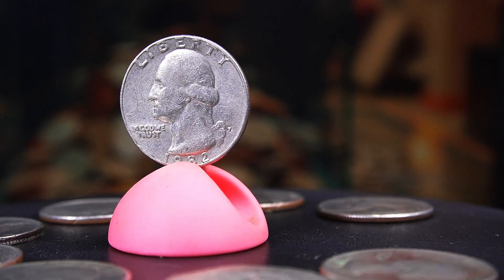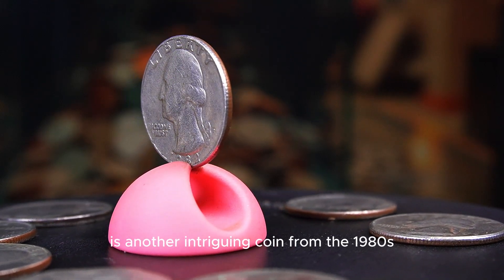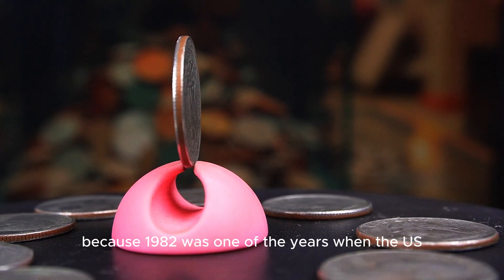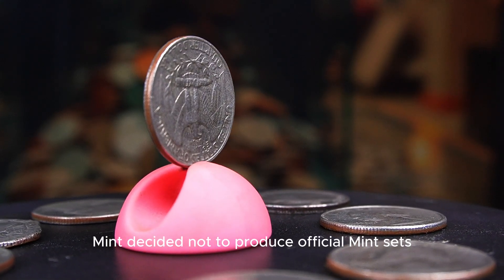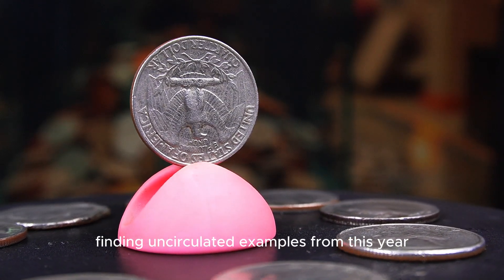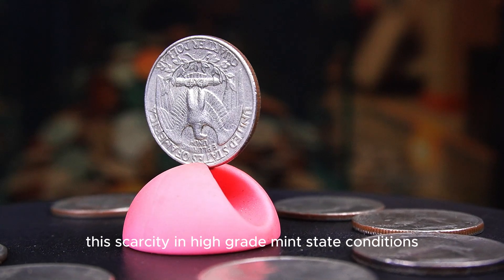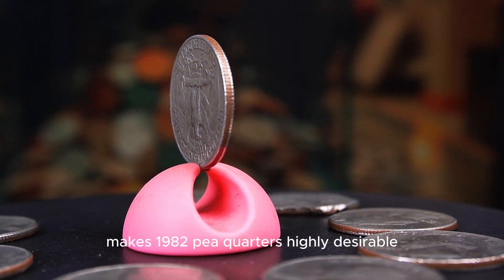The 1982p Washington quarter is another intriguing coin from the 1980s. Minted in Philadelphia, this coin is unique because 1982 was one of the years when the U.S. Mint decided not to produce official mint sets. As a result, finding uncirculated examples from this year is extremely difficult, and collectors must rely on coins that managed to stay out of circulation. This scarcity in high-grade mint state conditions makes 1982p quarters highly desirable.